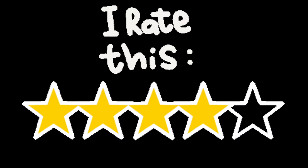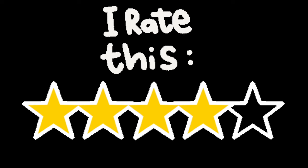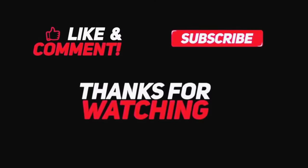I would rate the whole experience 4 out of 5. Thank you for watching — please like, share, and subscribe to my channel.